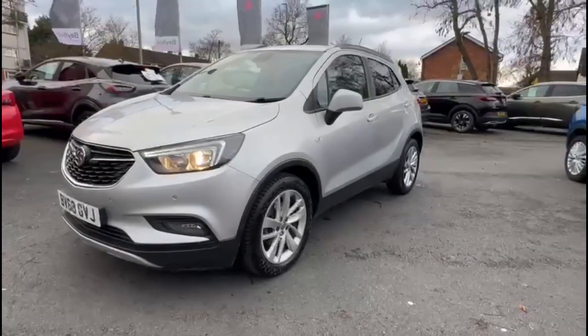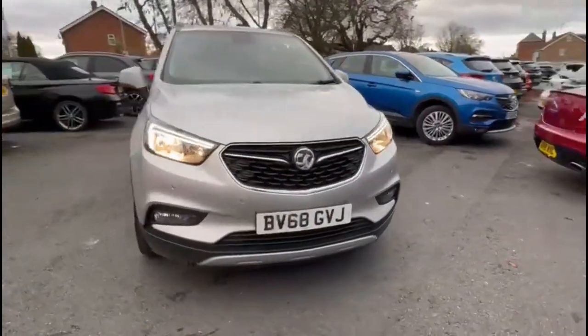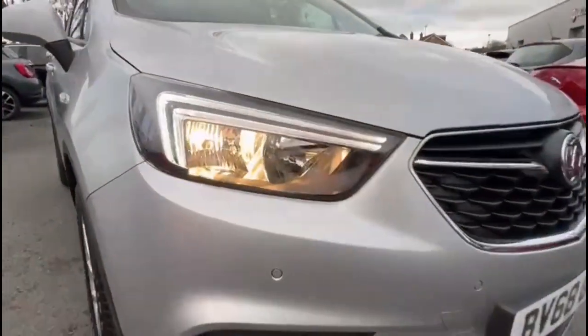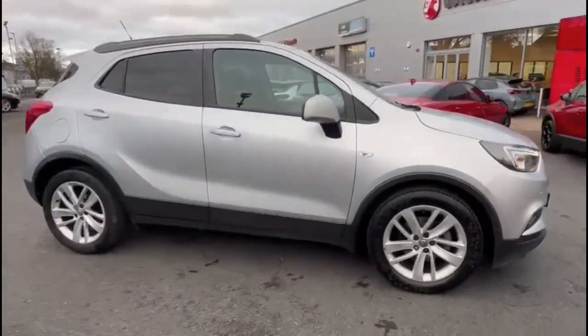Hello and welcome to Bayless Vauxhall. Today we're viewing a Vauxhall Mokka X 1.4 Turbo Design Nav. This model has covered 24,460 miles and is finished in silver. It also comes with a Bayless warranty with the option to extend it to up to 36 months.